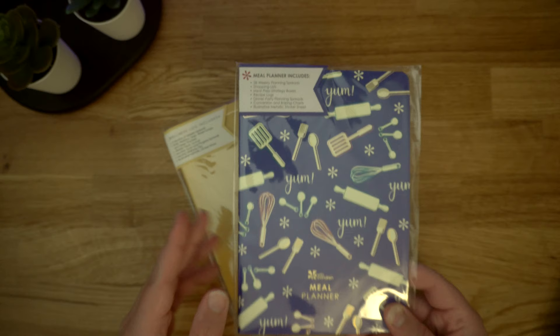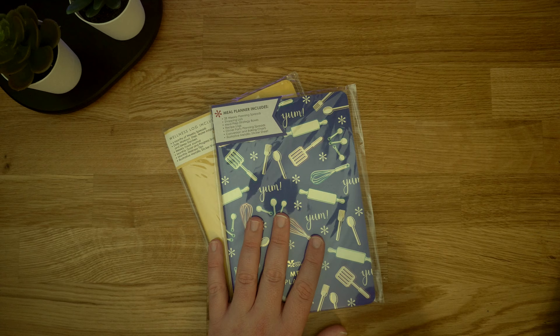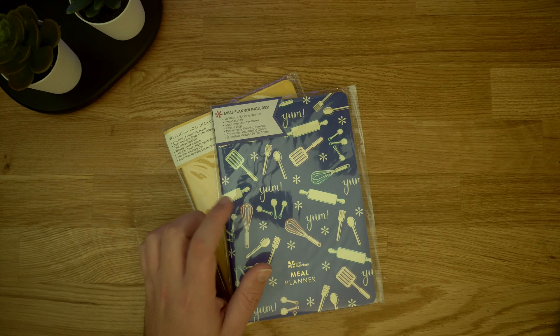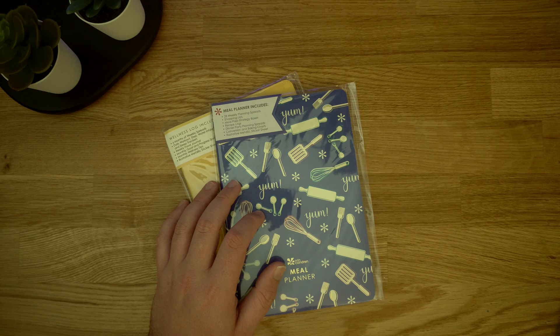Along with that, I did pick up the meal planner book. My friend who was there with me referred me to Hello Fresh, and so I'm going to start trying some of their recipes. Things that I like, I'd like to keep in this book, and get some ideas from other places, just to start cooking more at home instead of eating out. One area in my budget that always seems to go over is food and groceries, so I'm definitely looking forward to using that one.